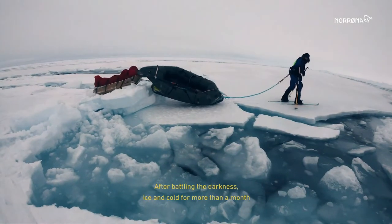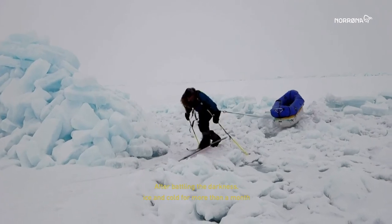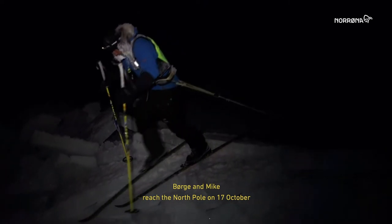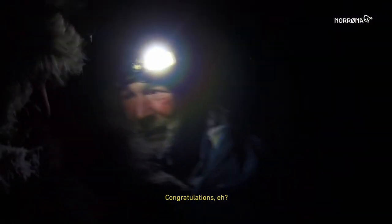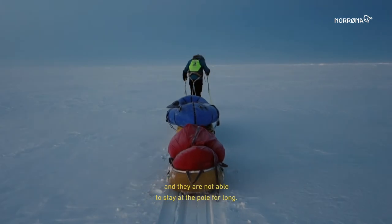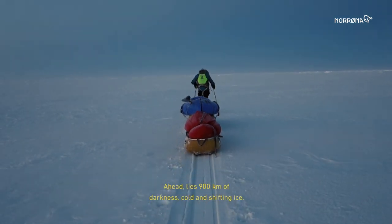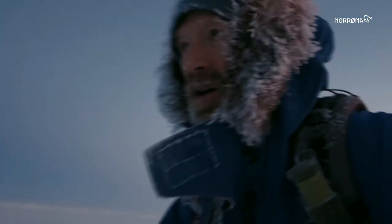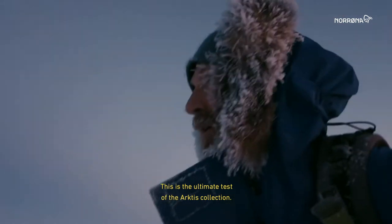After battling the darkness, ice and cold for more than a month, Børge and Mike reach the North Pole on the 17th of October — 450 kilometers from the boat they left behind. But this is only half of the expedition, and they are not able to stay at the pole for long. Ahead lies 900 kilometers of darkness, cold and shifting ice. This is the ultimate test for the Arctis collection.